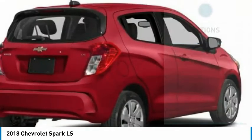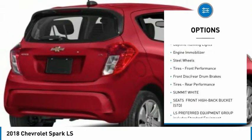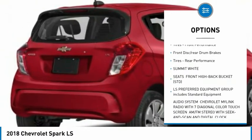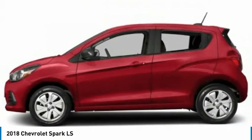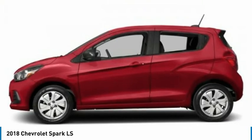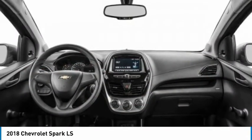Here are some of this vehicle's great options: tire pressure monitor, brake assist, traction control, stability control, daytime running lights, engine immobilizer, steel wheels, front performance tires, front disc rear drum brakes, and rear performance tires.